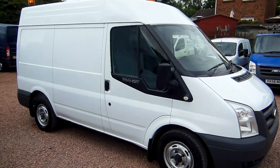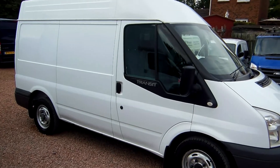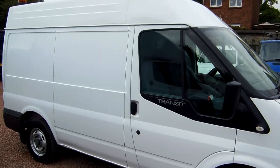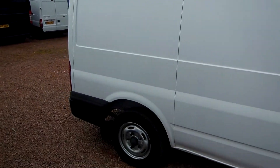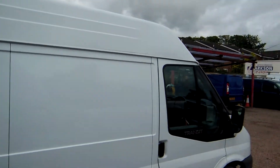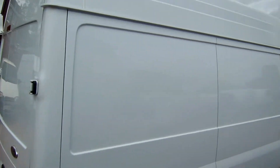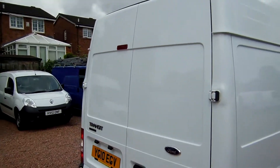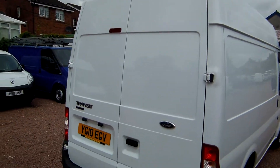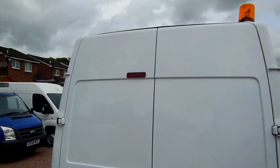Hi there folks, welcome to Clarkson Commercials here in Glasgow. My name's Ryan and I'm just going to be giving you a quick video walk round of one of our sales vehicles today. It's a Ford Transit 85T288M — that's a small wheelbase with a medium roof. It's an ex-Virgin Media van, so as you can imagine it's been well looked after. There's not a mark on it, it's as straight as a pin — a fine example of what a second hand transit should be.